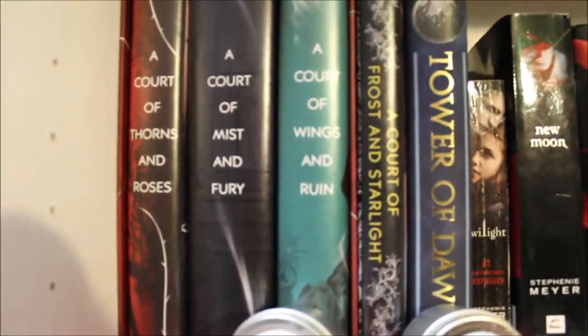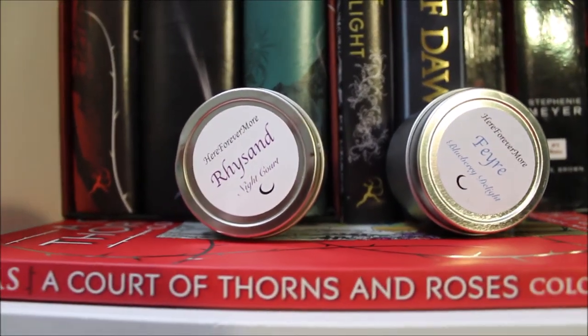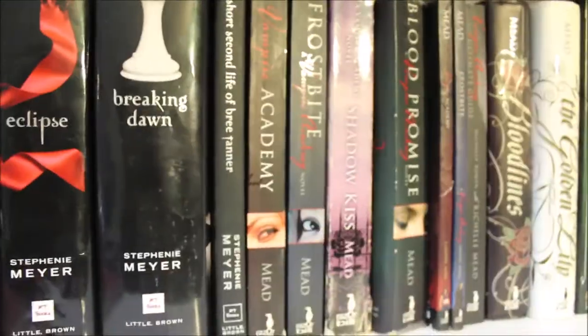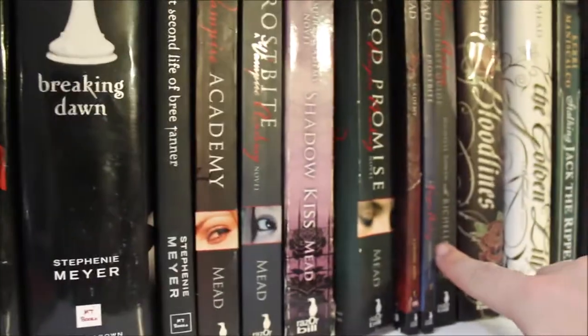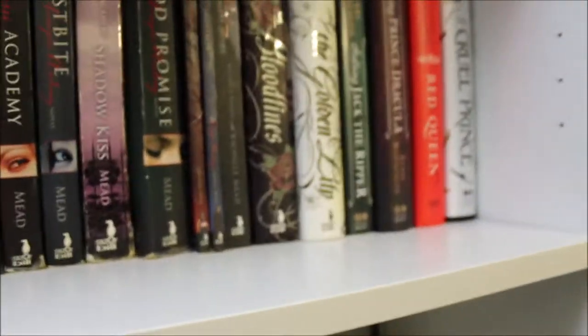Down on the shelf below that, we have the A Court of Thorns and Roses series in a box set, A Court of Frost and Starlight. I have my Rise of You candle and my favorite candle, which smell amazing. And then my A Court of Thorns and Roses coloring book. We have the Twilight Saga right next to that, and then we have Vampire Academy along with the Bloodlines, and I have the graphic novel versions. We have Stalking Jack the Ripper, Hunting Prince Dracula, Red Queen, and Cruel Prince.